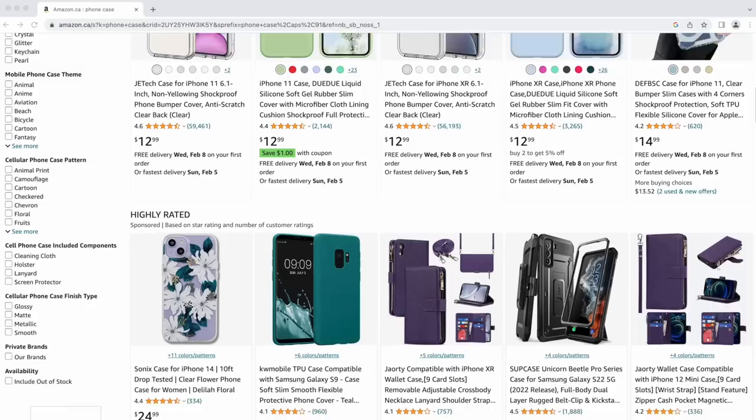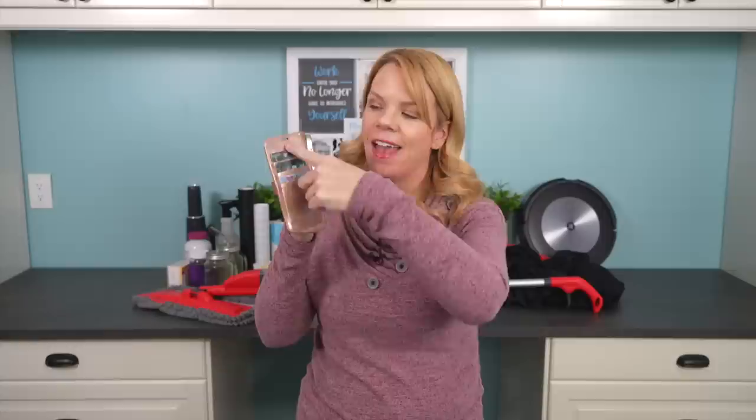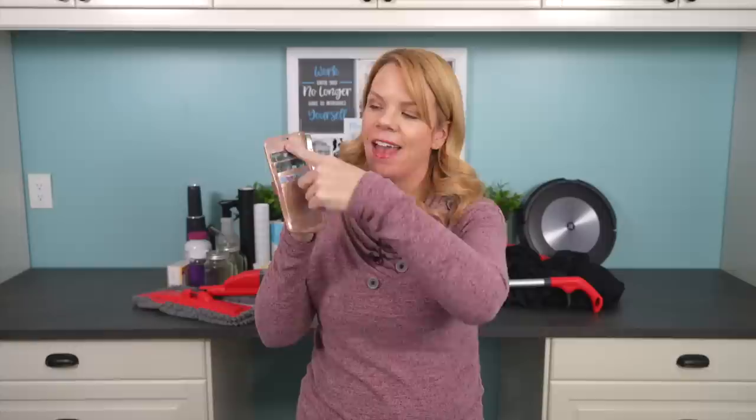If you need a new phone case, shop Amazon. The selection is crazy and they're super cheap — even iPad cases, whatever you have. My favorite phone case has a built-in wallet so you can have your cash, cards, and change all in your phone. It's just one thing to carry when you go out.